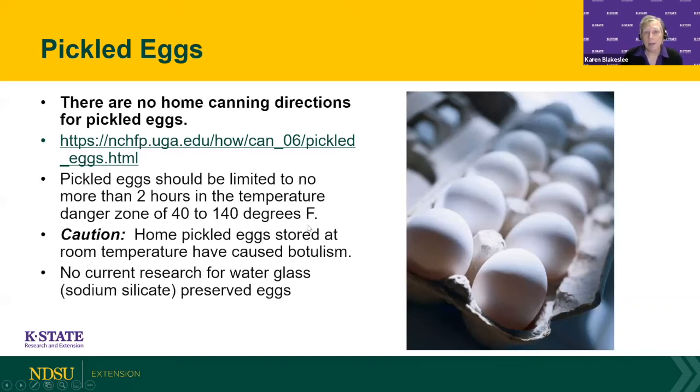A related question is about using the water glass method — a sodium silicate product mixed in water, poured over fresh eggs to preserve them. This is an old method used before refrigerators existed. We have refrigerators these days, and we do not have any current research on using this method to preserve fresh eggs, so we don't recommend it.